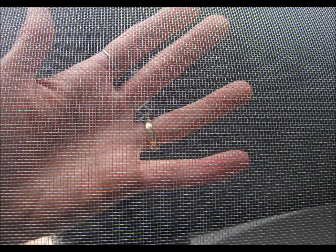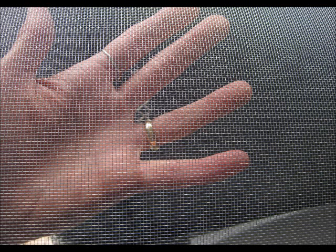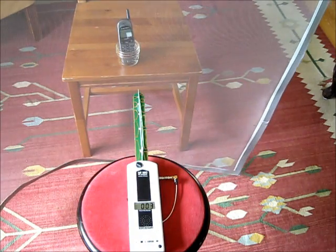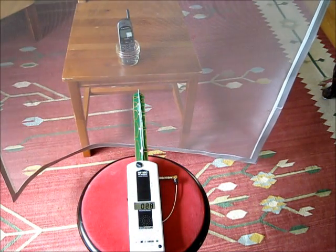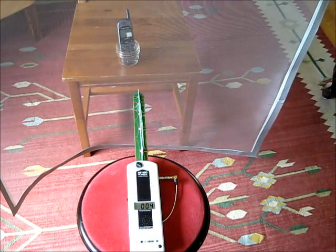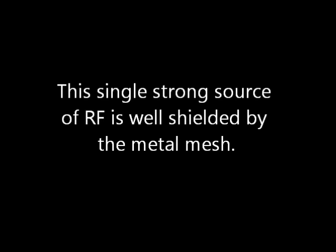Some radio frequency radiation shielding experiments using ordinary aluminum mesh screening available at hardware stores. The screening blocks a great deal of the radiation from this high-emitting older model cell phone. This single strong source of RF is well shielded by the metal mesh.